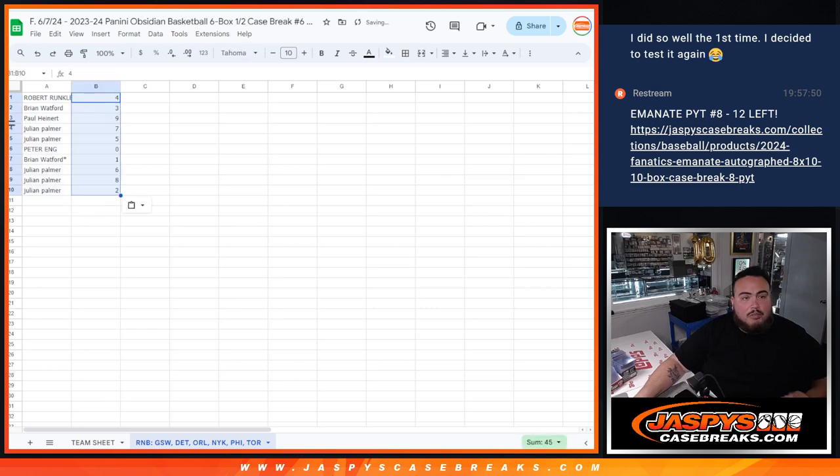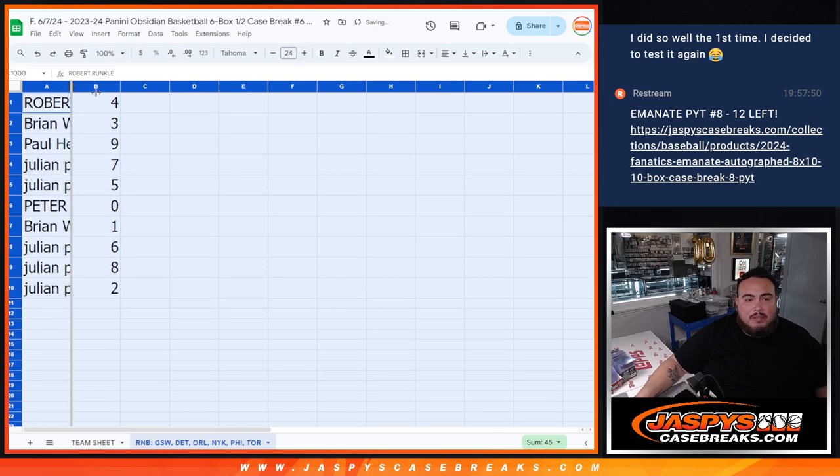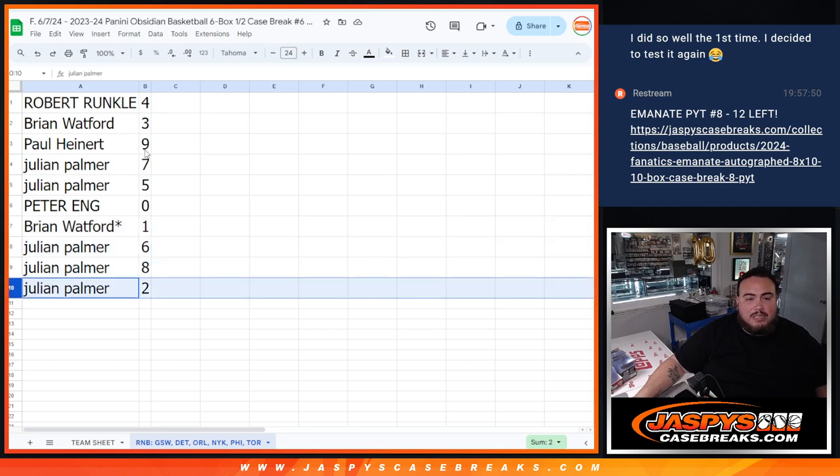Again, these numbers represent the serial number you'll have to match with the card if it pops out. So: Robber Uncle has four, Brian Waffer with three, Paul with nine, Julian with seven and five, Peter zero, Brian with one, last bomb Mojo, then Julian with six, eight, and two.